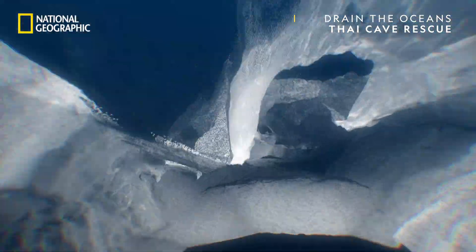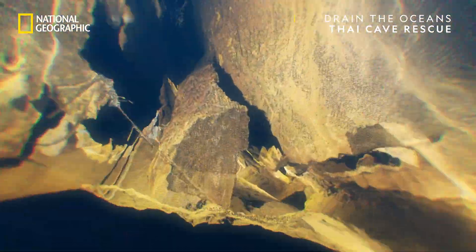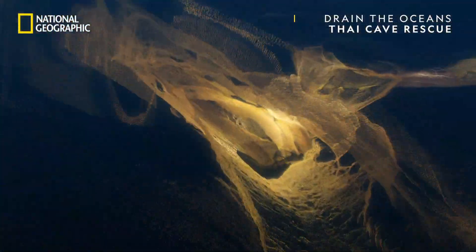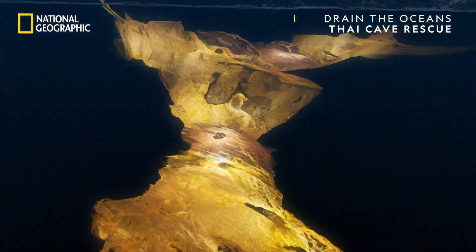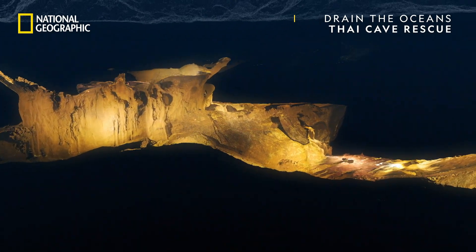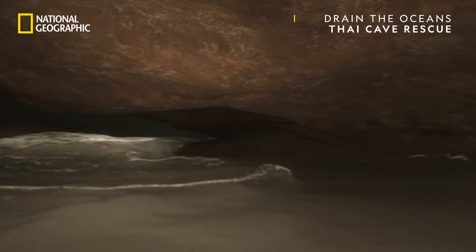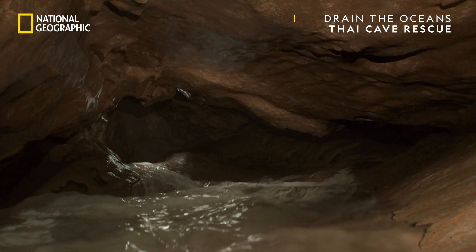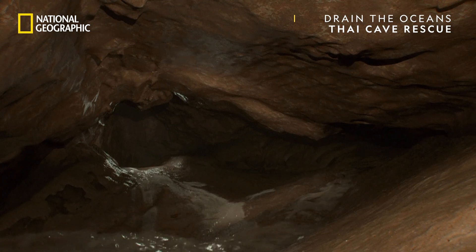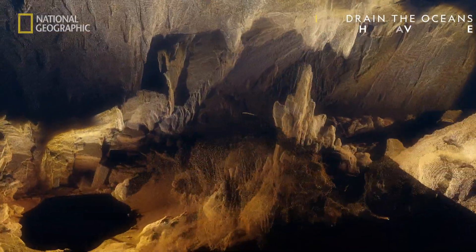8.7 billion data points. More than 7,000 photographs. Come together to build the flooded cave as it was in July 2018. Draining its water for the first time exposes all of its subterranean secrets.